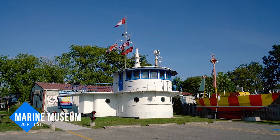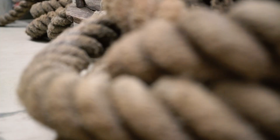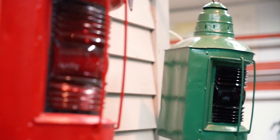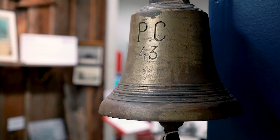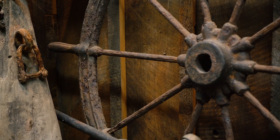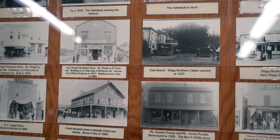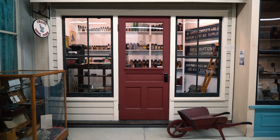After visiting the historic lighthouse, make your way across the street to the marine museum. Showcasing the rich marine history of the area, the museum houses one of the largest collections of lighthouse lenses on the Great Lakes. There are also intricately detailed model ships, artifacts recovered from Lake Erie shipwrecks, a huge assortment of tools, harbour photographs, and local historic artifacts dating back to the 19th century.